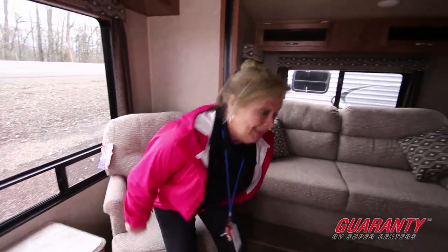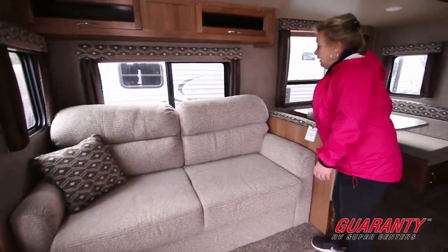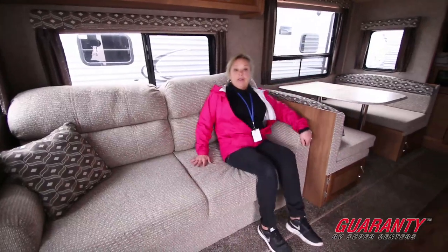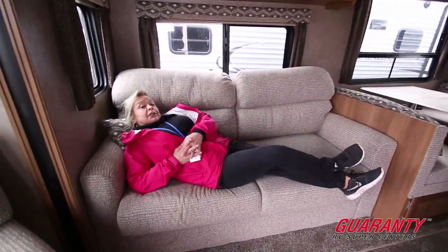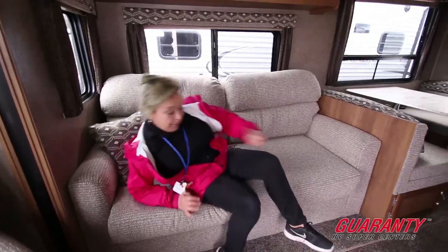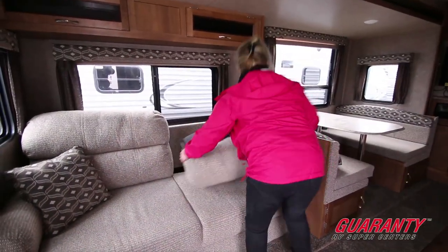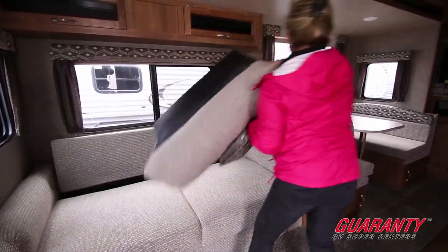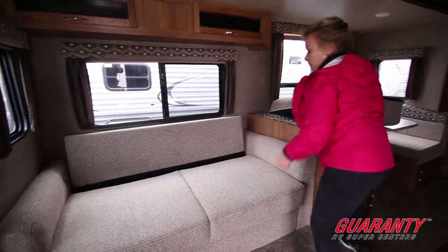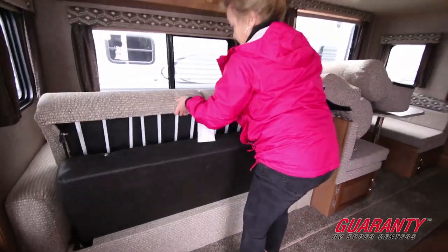It's great for two people, and it will really take care of our family as well. This couch is what we call a tri-fold couch. So you've got a nice sofa here that you can sit down on. It's long enough for someone that's a little person to lay down on a little bit, but better than that — this makes into a guest bed super easy.